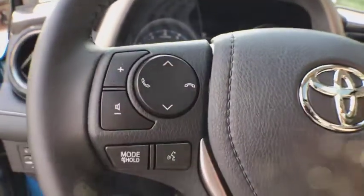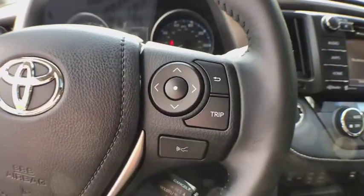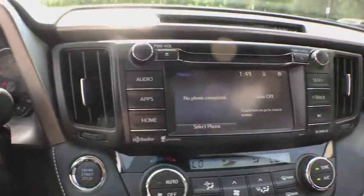Brake assist, remote keyless entry, power moonroof, panic alarm, driver vanity mirror, rear window wiper.